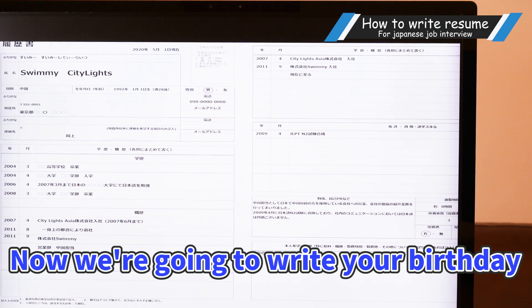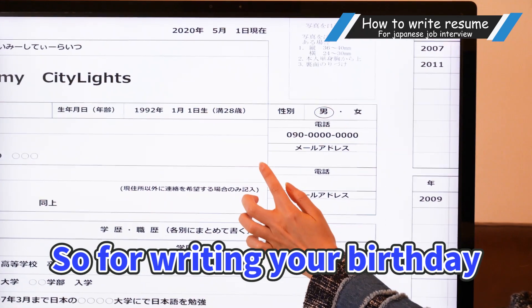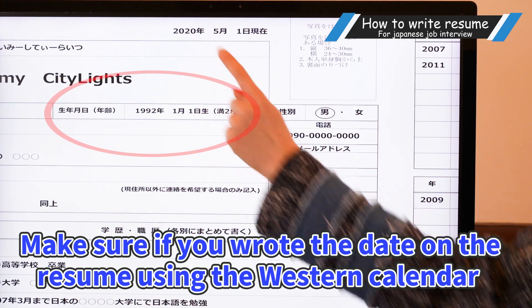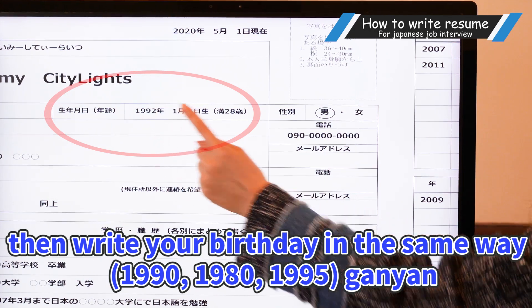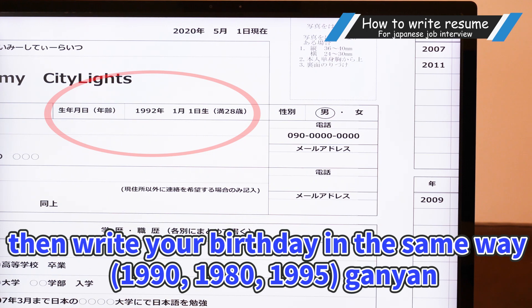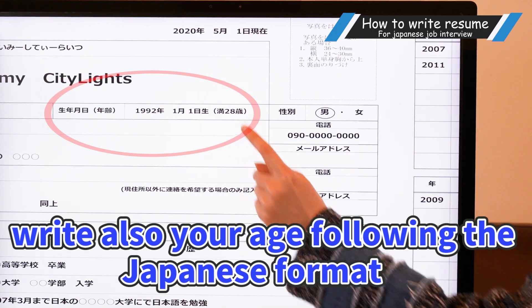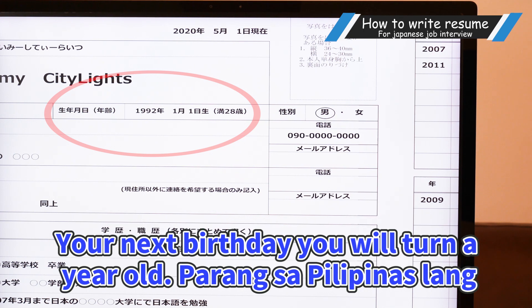Now we're going to write your birthday. For writing your birthday, make sure if you wrote the date on the resume using the Western calendar, then you'll write your birthday in the same way — so if you use 1990, 1991, etc., keep it the same way. Or if you use Heisei 1, Heisei 9, etc., be consistent. Write also your age following the Japanese format. In Japan, on the year you're born, you are 0 years old. Your next birthday, you will turn a year older.